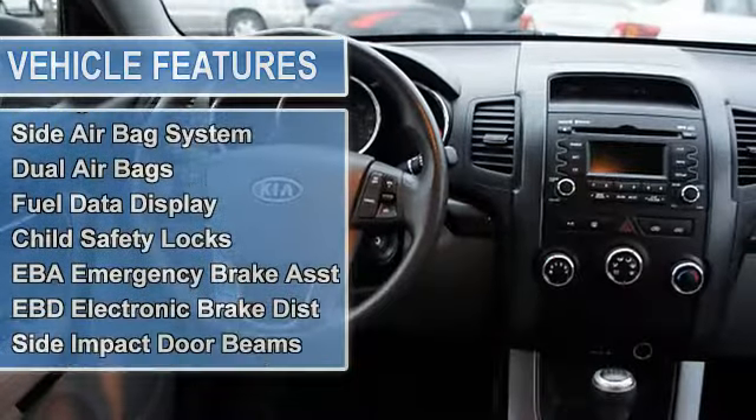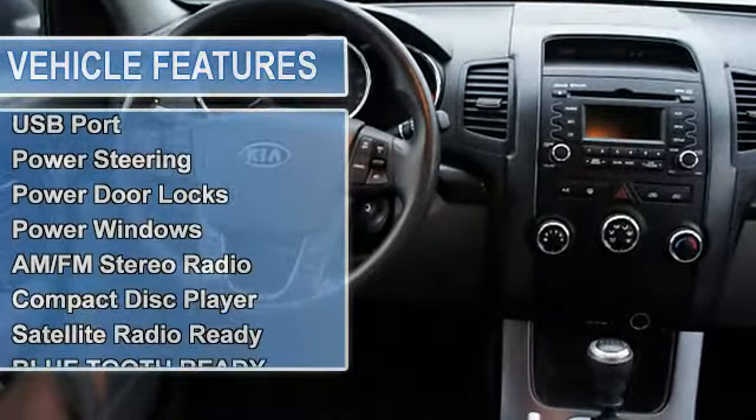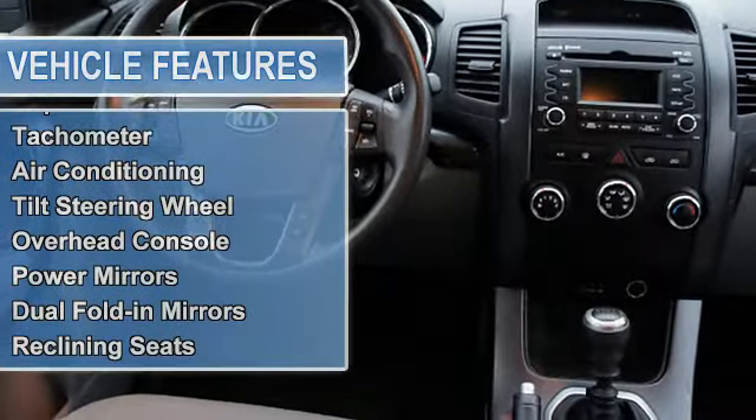EBA emergency brake assist, EBD electronic brake distribution, electronic stability control, side impact door beams, tire pressure monitor, traction control system.